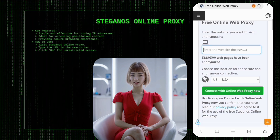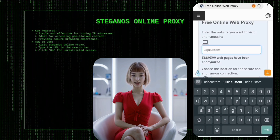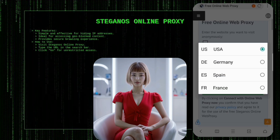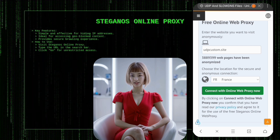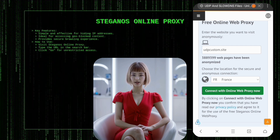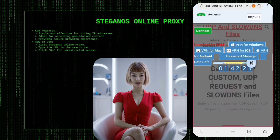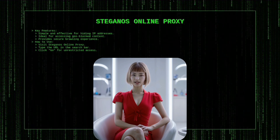Steganus Online Proxy offers a simple way to hide your IP address and surf the internet anonymously, making it perfect for accessing geo-blocked content from anywhere. To use Steganus Online Proxy, visit their website, type the URL of the site you want to access in the search bar, and click Go. The proxy will then load the website through its server, providing you with a secure and unrestricted browsing experience.